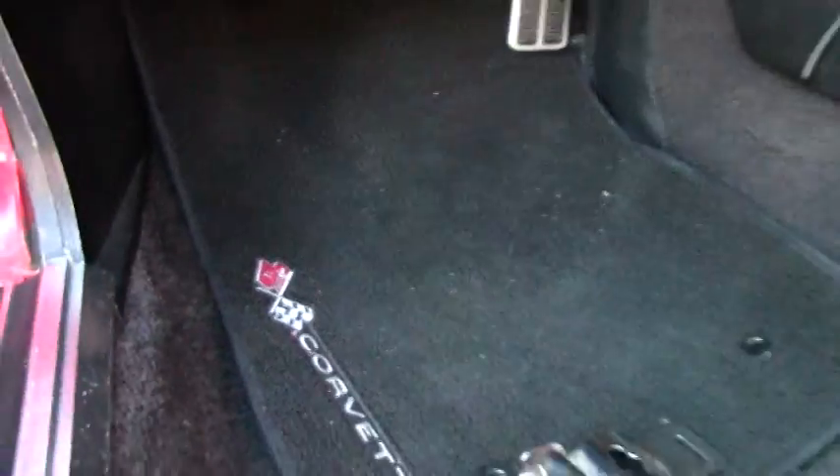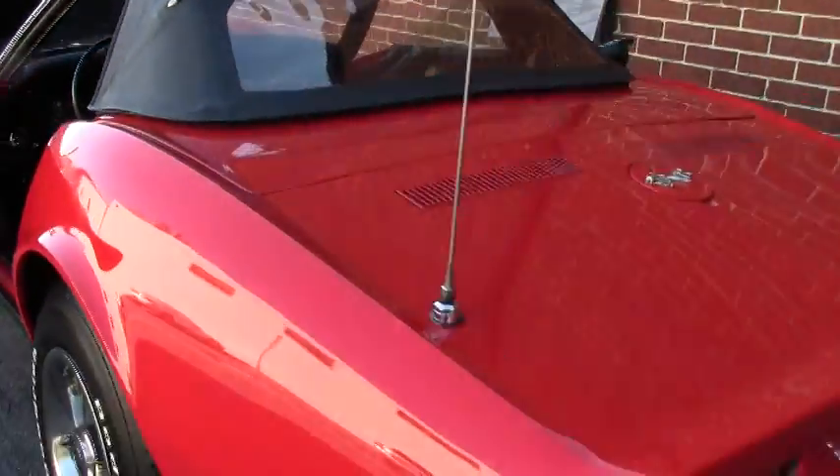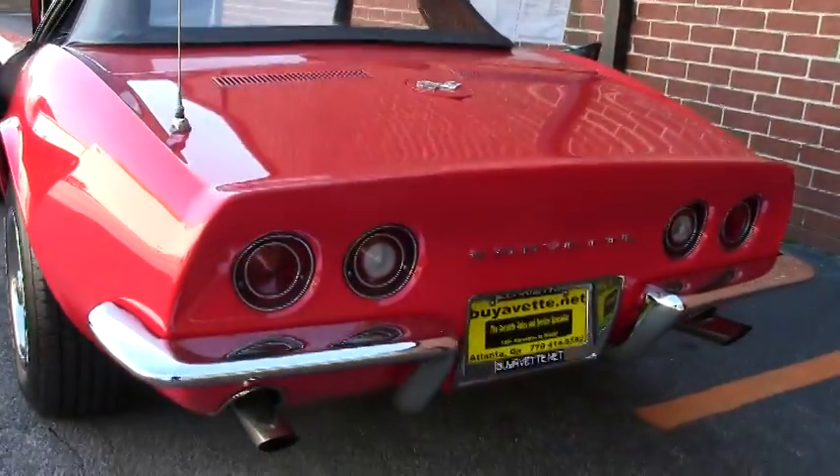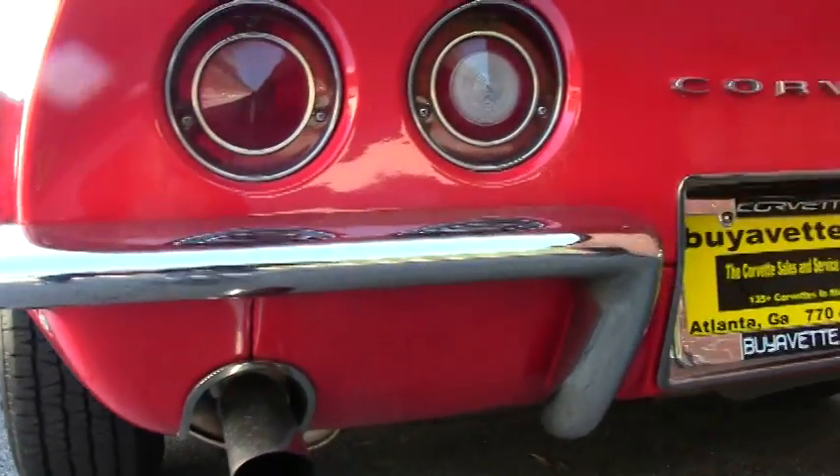It has the Corvette mats. The top is in very good shape, with a clear back window — very nice. Paint and emblems in the back are in excellent shape as well. Our chrome in the back I would say is a little better even than the front. And lenses are nice and clear, and of course all in good working order.